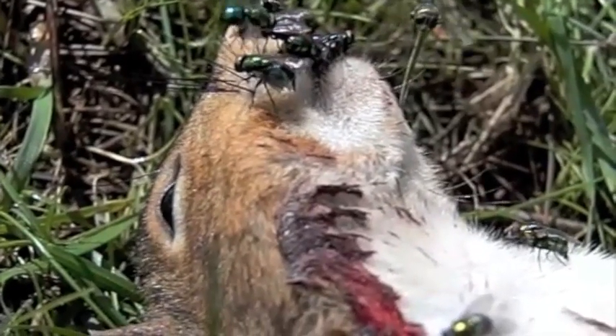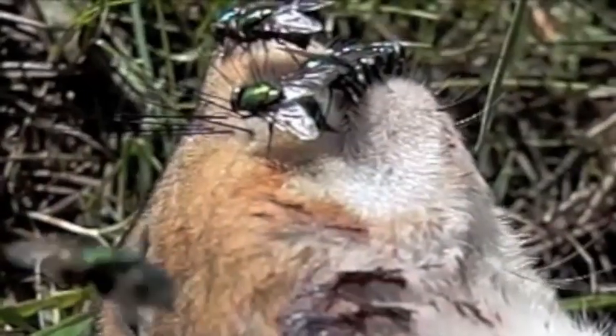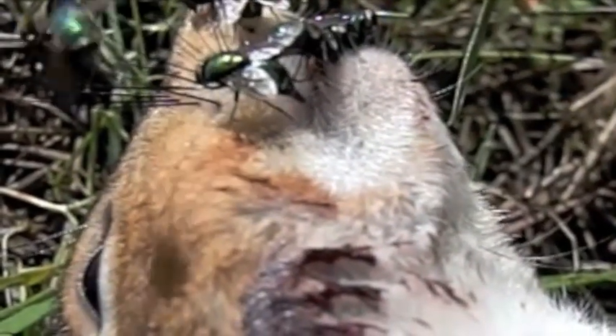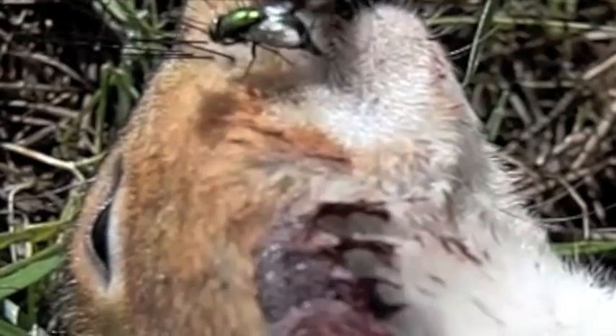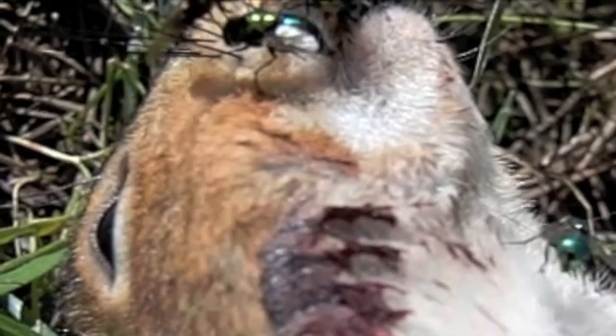These eggs will hatch out maggots. The maggots will feed on the flesh, and within a couple of days — in some cases hours — the maggots will migrate away from the carcass. Now, in the wild, these maggots will many times be consumed by birds and other predators.